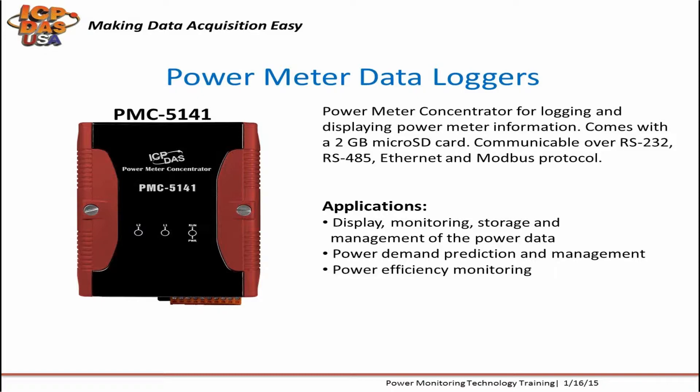With Power Meter data loggers, you can predict power demands and manage and store power data. You can create different users that can log in through a web page to see the data, and different users can have different permission levels. It has two Ethernet ports and a Windows CE operating system. The PMC5141 supports up to 16 Modbus RTU-based devices, which don't all have to be power meters.